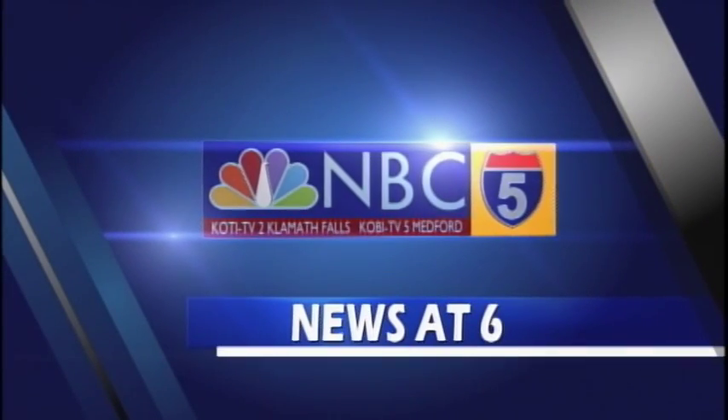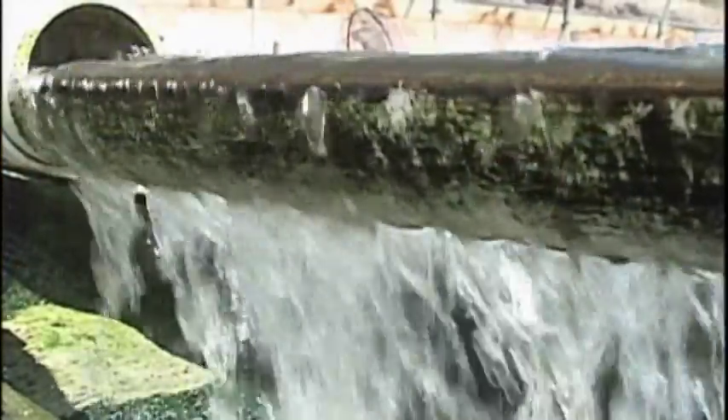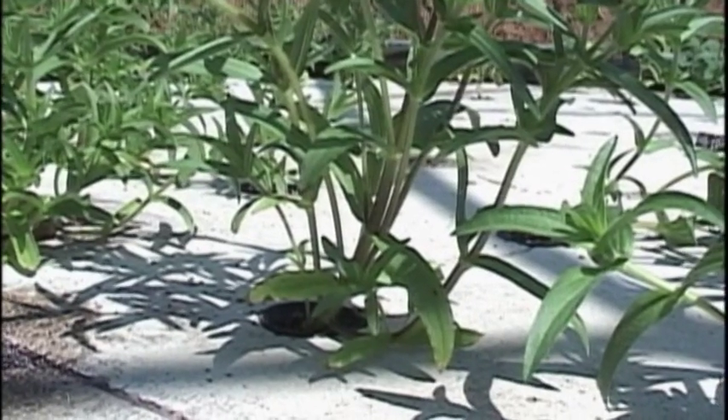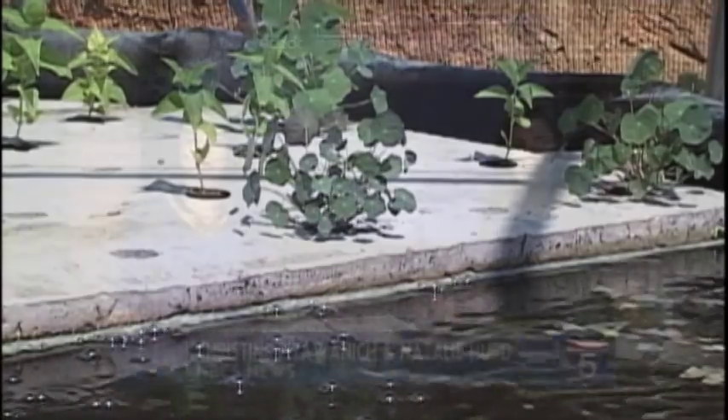NBC 5 News at 6 starts now. Could it be the answer to farming during drought? A Southern Oregon farm is on the cutting edge, using a unique method to conserve water while watching their plants flourish. Good evening and thanks for choosing NBC 5 News at 6. I'm Natalie Hurd, and I'm Christine Pitawanich in for Craig Smullen.